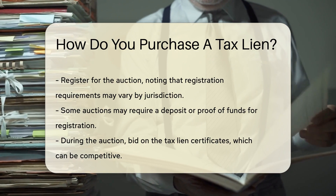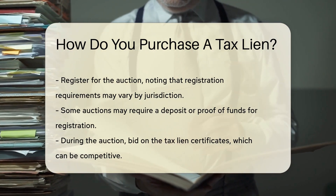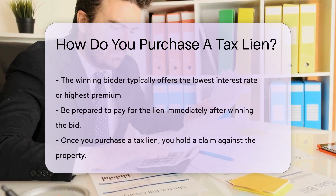Next, register for the auction. Registration requirements may vary by jurisdiction, so check with the local tax authority. Some auctions require a deposit or proof of funds.